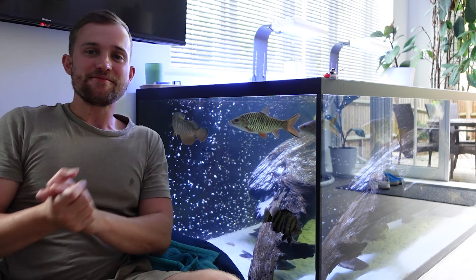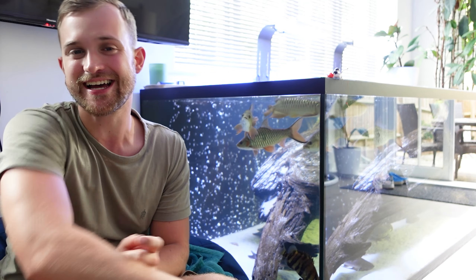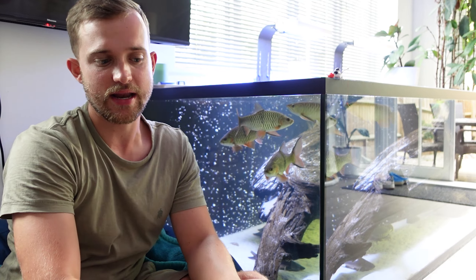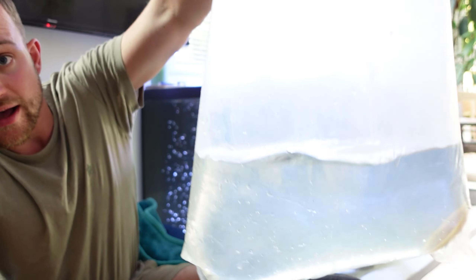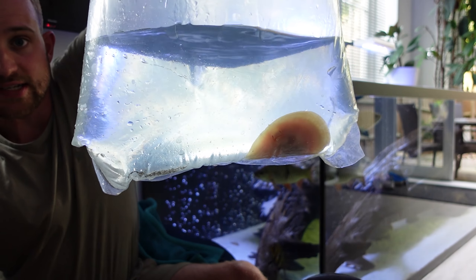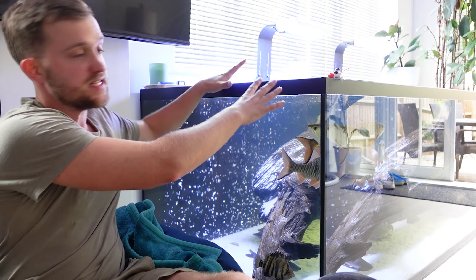A few moments later and I'm now back — the swap was successful. Just down there is our new stingray. I'm going to grab the bag; it's a little bit heavy, but in this bag we have our new albino pearl stingray. This is another male, which will bring our collection to three albino stingrays.